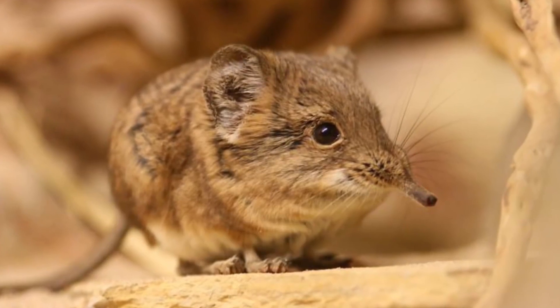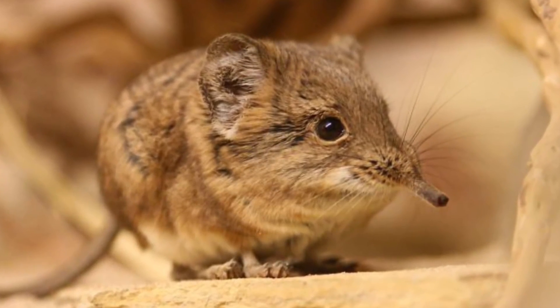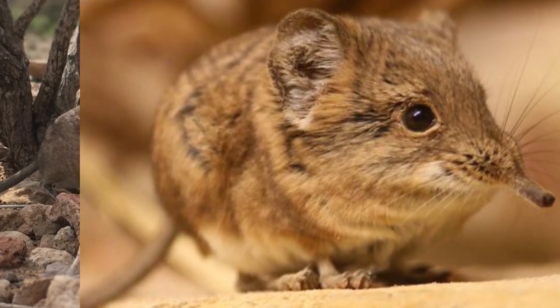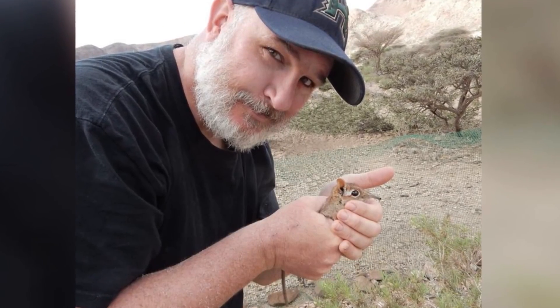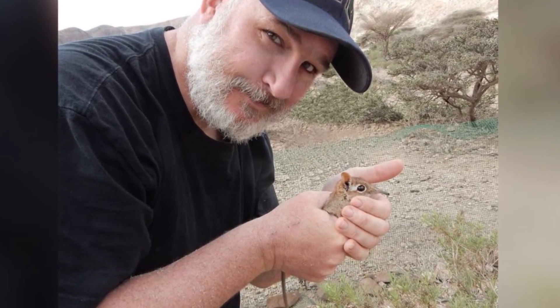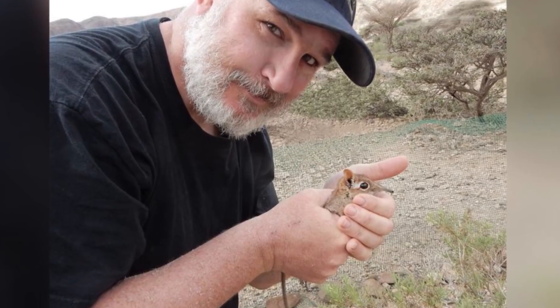Anyways, the last recorded sighting of this creature was in the 1970s. After that, scientists declared the species extinct — that was until August of 2020. A team of researchers were out doing studies when they came across these tiny little creatures. They decided to see how many elephant shrews were left in the wild, and set up more than 1,000 traps with a tasty treat of peanut butter, oatmeal, and yeast inside.